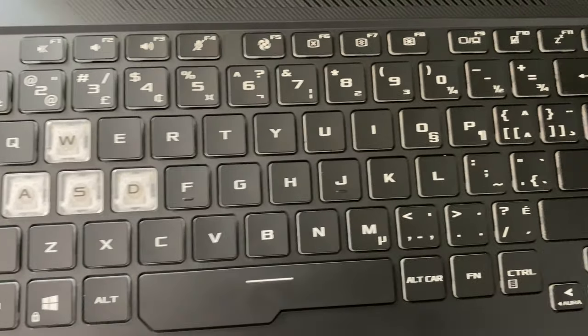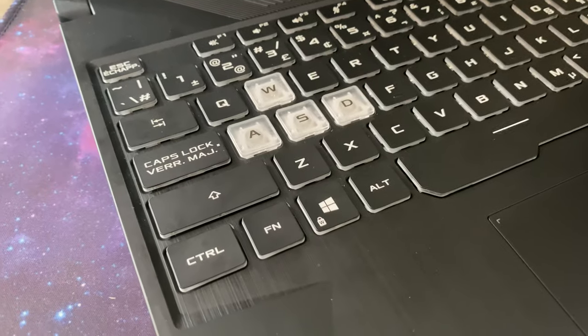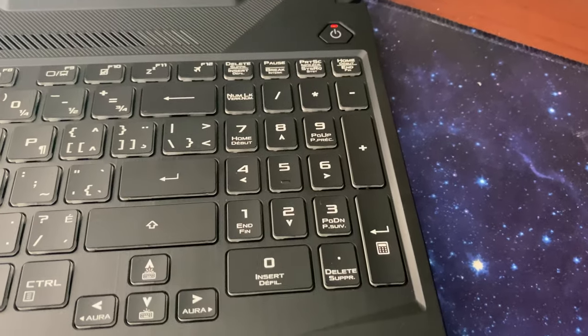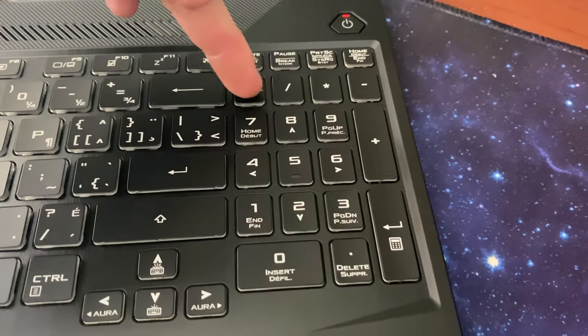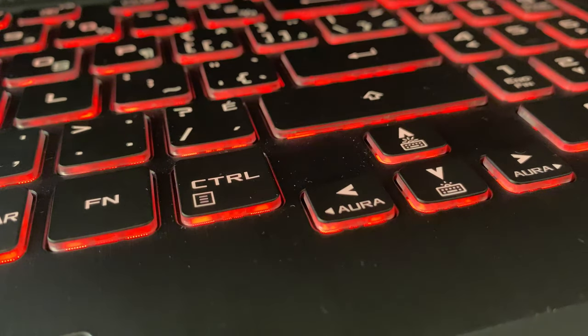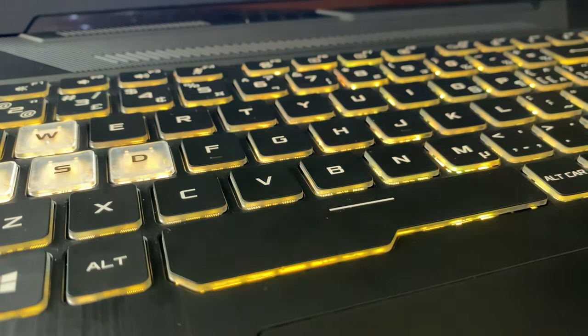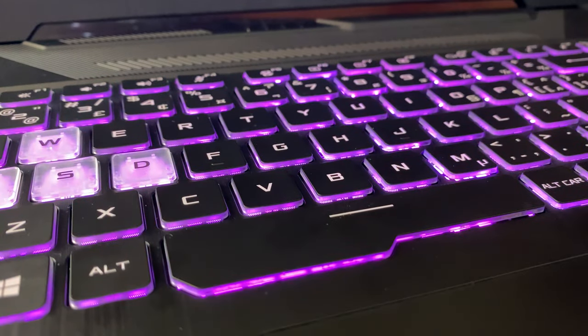It has a chiclet-style keyboard with plenty of travel. There is quite some space in between keys, and the keys are quite large too. While there is a numpad, I feel like it's too small, and it also lacks an indicator. Same goes for the arrow keys — they are tiny! The F keys are grouped into 4, like on a desktop keyboard. Regardless, it takes some time to get used to, but once you do, it's fun to type on. It's also not super loud. It has one-zone RGB lighting that can be controlled through the Aura software.